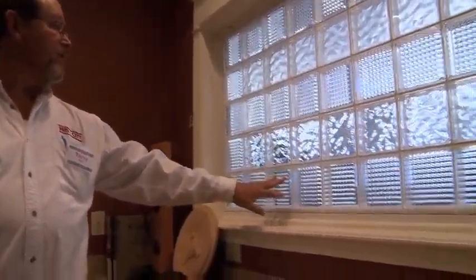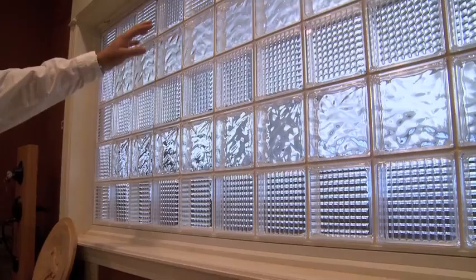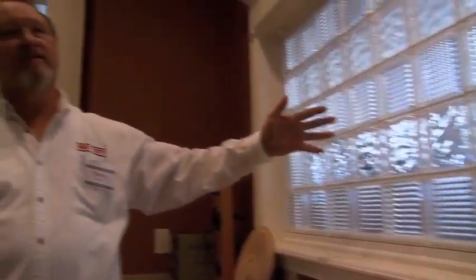This is a glass block window with a vinyl frame. You can get it in several different block styles and patterns. They come in several configurations — three-foot, four-foot — with four-by-four being a pretty standard size. You can get them in two colors: white or almond. You can also get a glass block window in a casement style that cranks out, or an awning style that lifts out. They're not just fixed windows anymore — they can be operable as well.